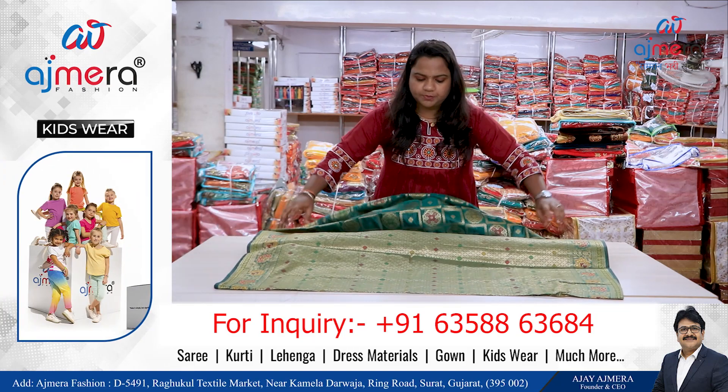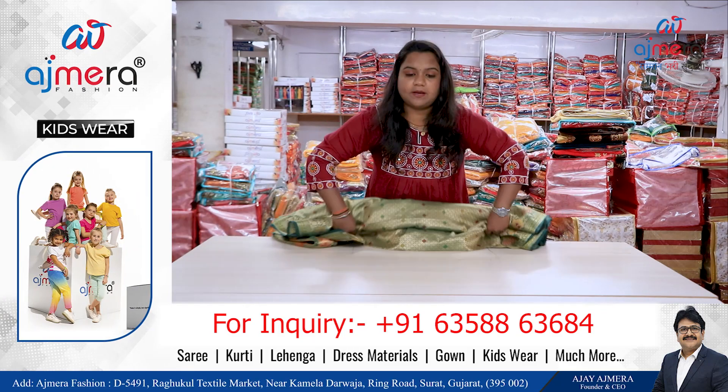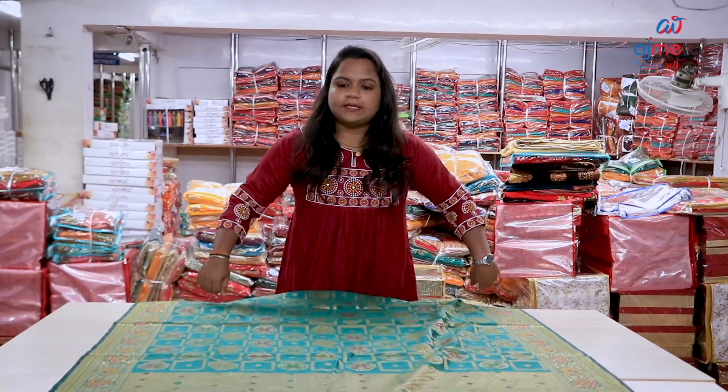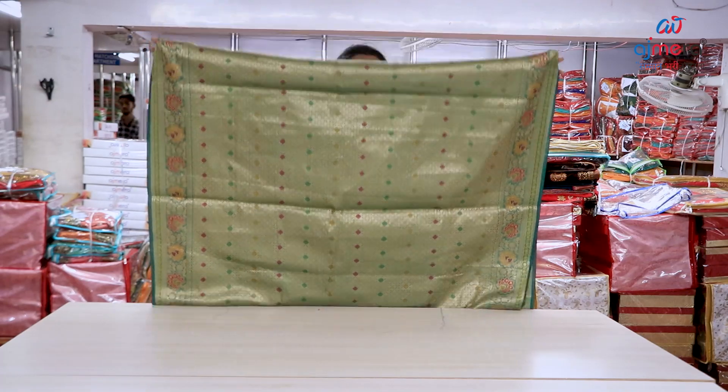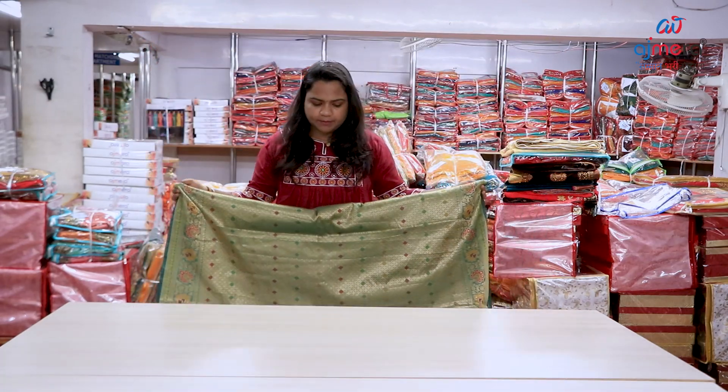We have to look at the blouse piece — this is a blouse piece. We have to look at the print. So we have three varieties of Ajmera Fashion. If we start the business with housing, the income — when we get the business money, we try to learn about Ajmera Fashion. I have a whole video of Ajmera Fashion.